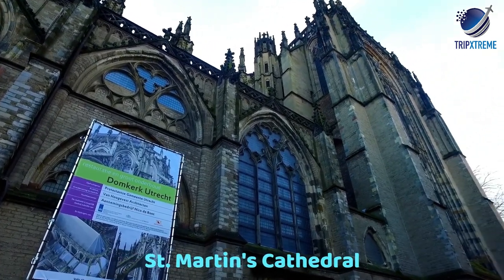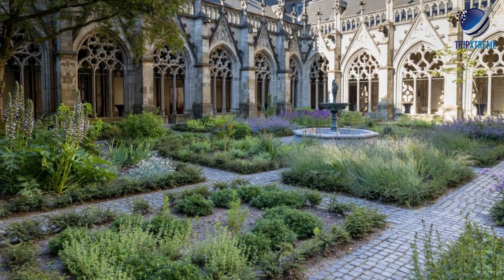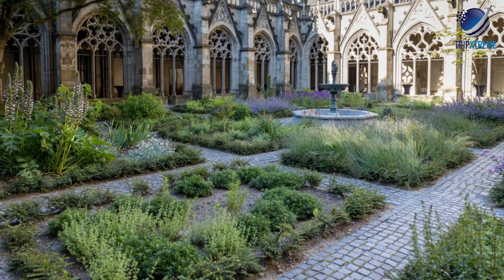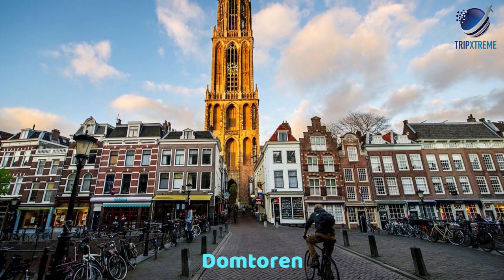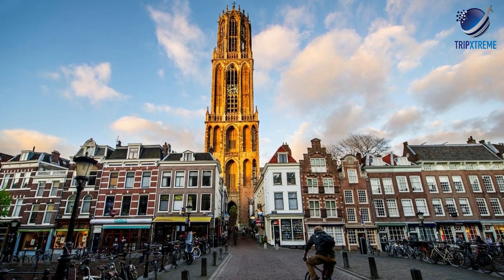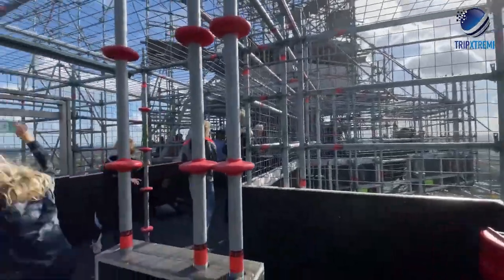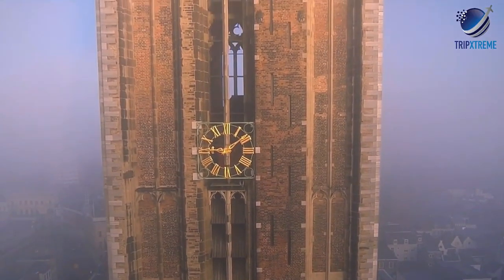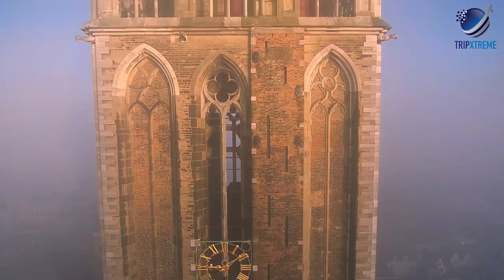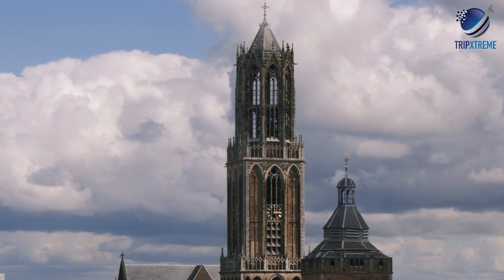The Domplein is the site of St. Martin's Cathedral, or Domkerk. Although founded in 1254, much of what you see dates from the 14th and 15th centuries. You'll also want to visit the Domtoren, a surviving stand-alone church tower built in the 1300s that rises high above the surrounding buildings. Be sure to make the climb up to the viewing platforms for superb views over Utrecht. Although there are 465 steps to climb, the guided tour that comes with the climb is an excellent introduction to the city's rich history.